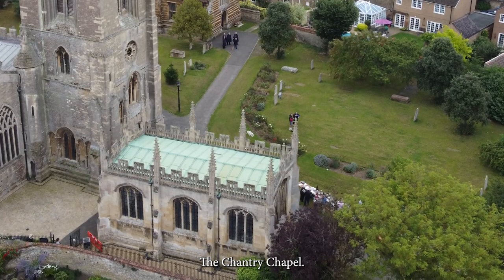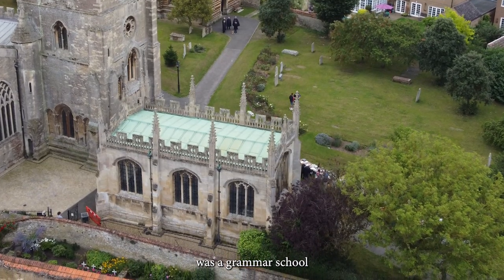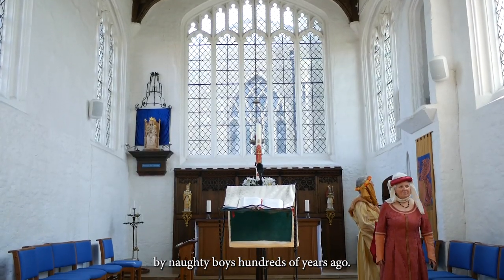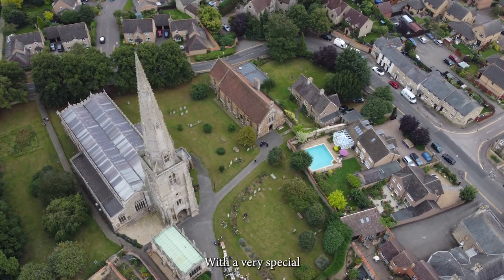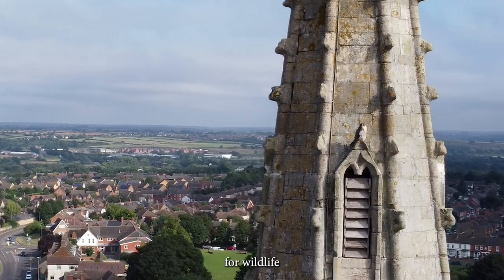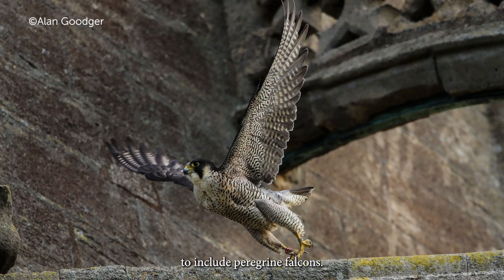The Chantry Chapel was a grammar school that has evidence of graffiti carved into the wood and stones by naughty boys hundreds of years ago. The Churchyard has a very special memorial for you to discover, and lots of great places for wildlife, including peregrine falcons.